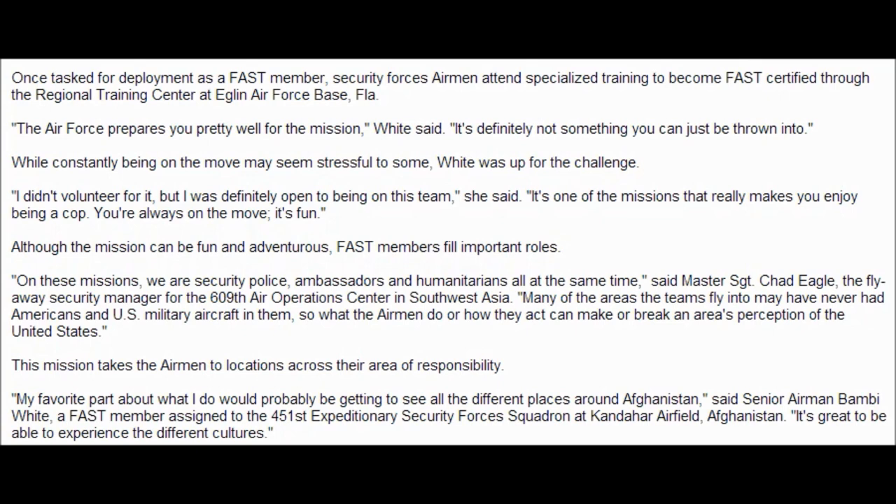This mission takes the airmen to locations across their area of responsibility. My favorite part about what I do is probably getting to see all the different places around Afghanistan, said Senior Airman Bambi White, a FAST member assigned to the 451st Expeditionary Security Force Squadron at Kandahar Airfield, Afghanistan. It's great to be able to experience the different cultures.